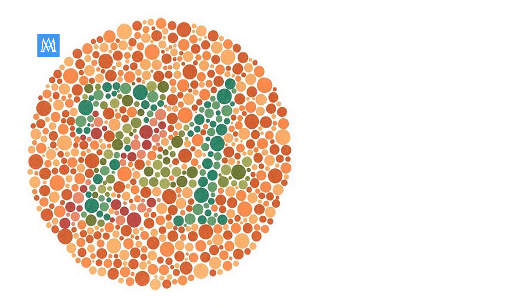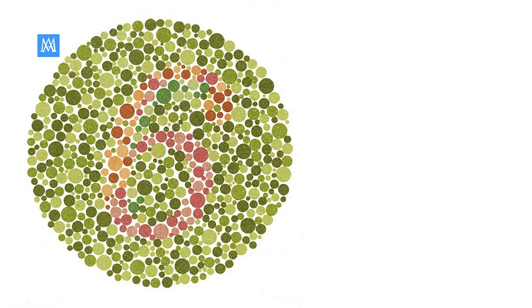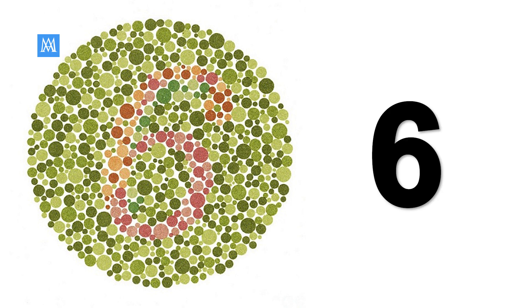Ready? Did you see that? It's number 74. This is the second one. It's easy — it's number 6. Great job.